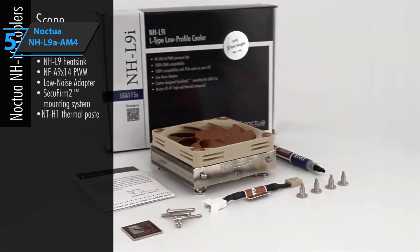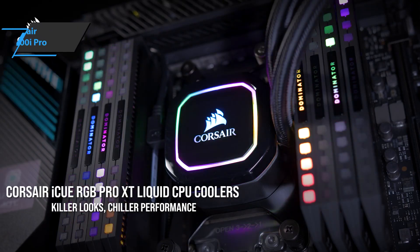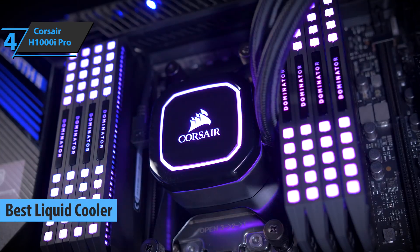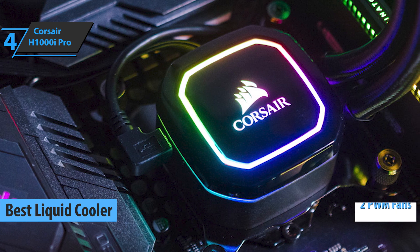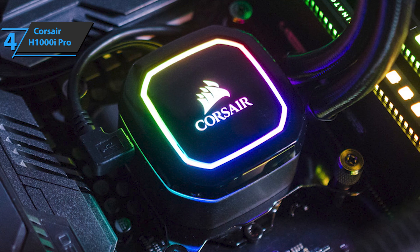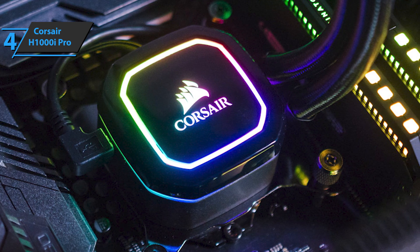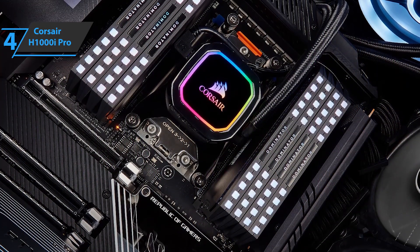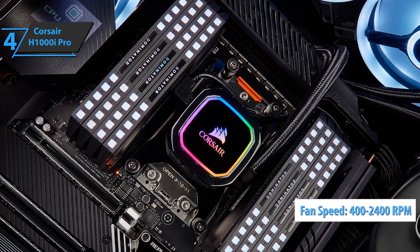The weight of the cooler is 420 grams, or 345 grams without the fan. Next on our list is the Corsair H1000i Pro, the best liquid CPU cooler you can find on the market in 2020. This convenient package includes two PWM fans for top-level performance with improved airflow, even when processors are under heavy workloads. The package includes a pump and a thermally optimized cold plate that operates perfectly, meeting the needs of even the most demanding users. Each fan operates in the range from 400 to 2400 RPM.